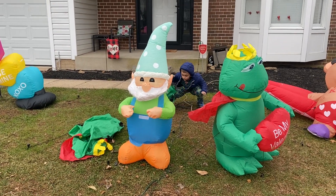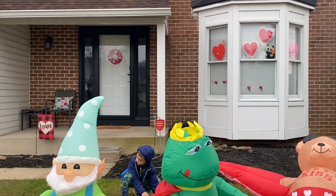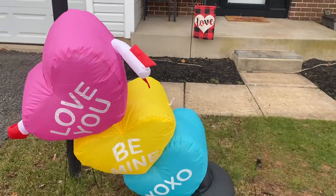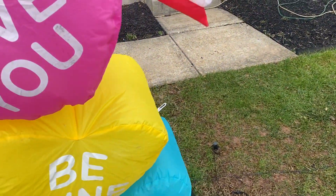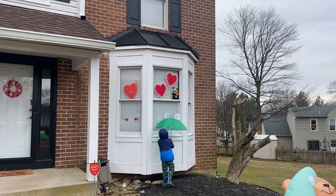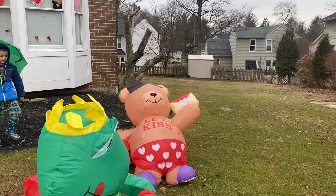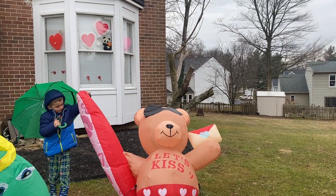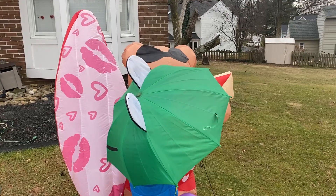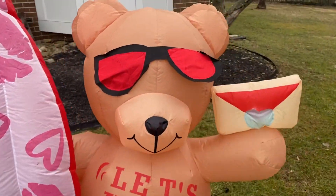In our window here we've got some hearts and a little panda. There's a little flag that says 'Love.' Brayden put those little stick hearts there — they're just hearts with little sticks. The bear says 'Let's Kiss' and he's got a little surfboard with lips and hearts, holding a little envelope. He's cute — his glasses are red. Look at that, it's so cute!